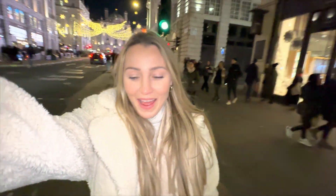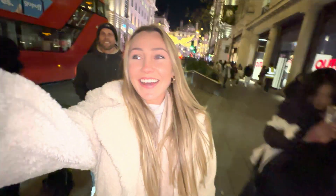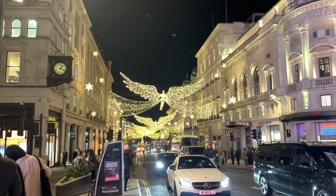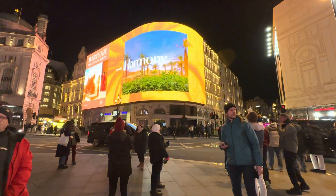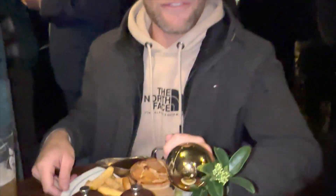Tonight Brad and I have booked in to see a theatre show — we're going to see Jersey Boys. We've been told so many good things about it, so we cannot wait. Currently walking down one of the main strips and the lights here are just so beautiful. Going to find some dinner and then we hit the theatre.